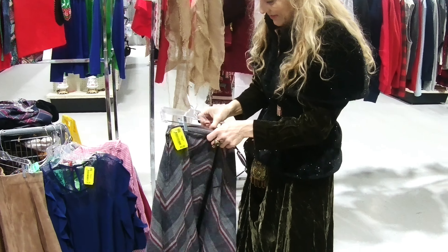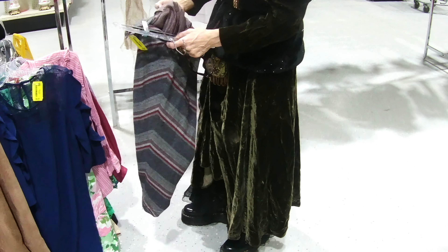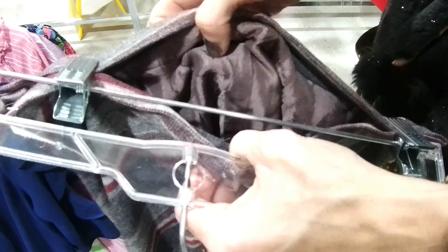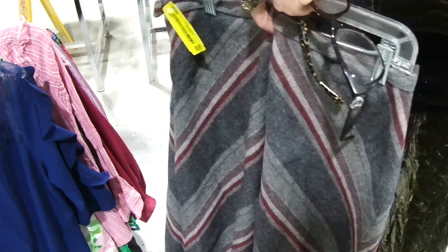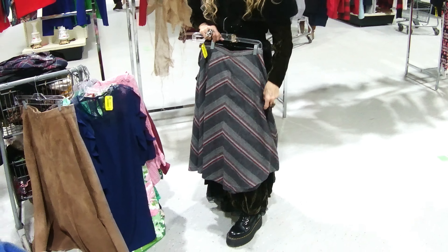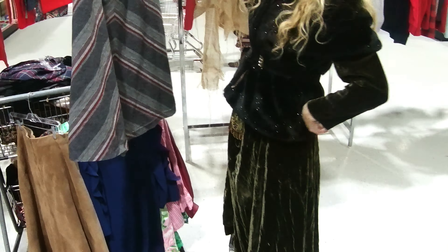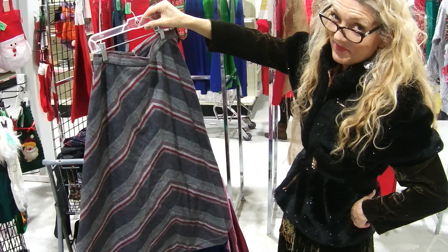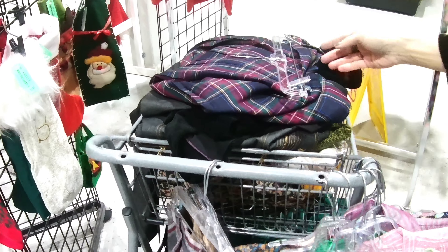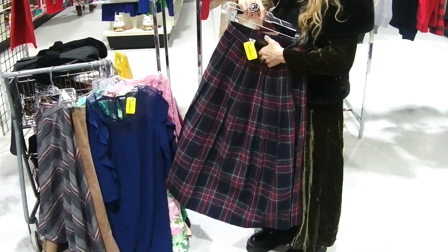I like the colors and I like the pattern. And this is an older skirt — you can tell by the lining, just the way it is. And I don't think I have anything quite like that — these are my famous words, aren't they? Wow. This is skirt central.